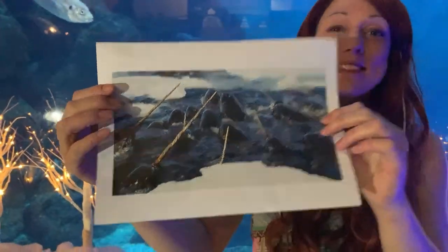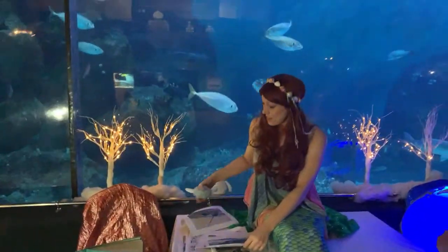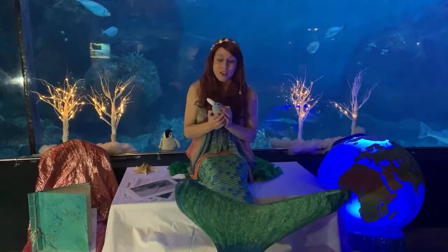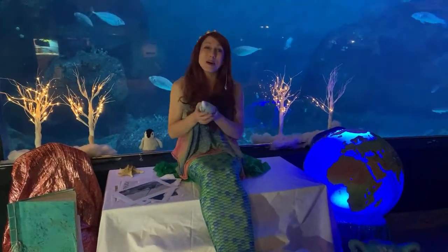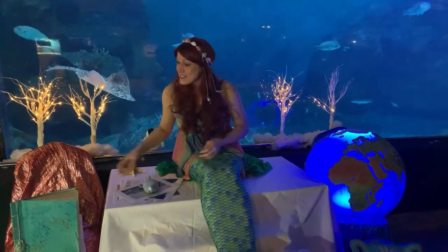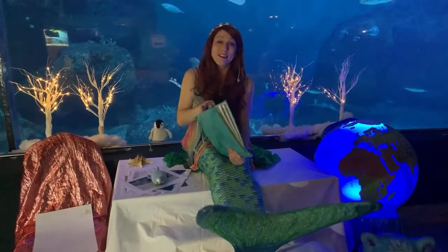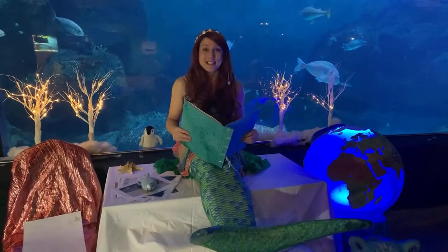We've compared three different animals who live in polar habitats and their amazing life cycles. It's now time for our story this week — our mermaid tale. This one features a narwhal, and it is called The Unusual Unicorn of the Sea. So sit back and relax, and let's go.